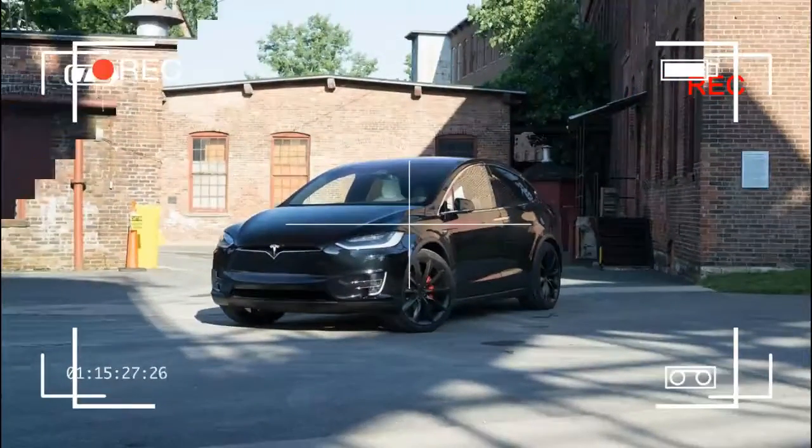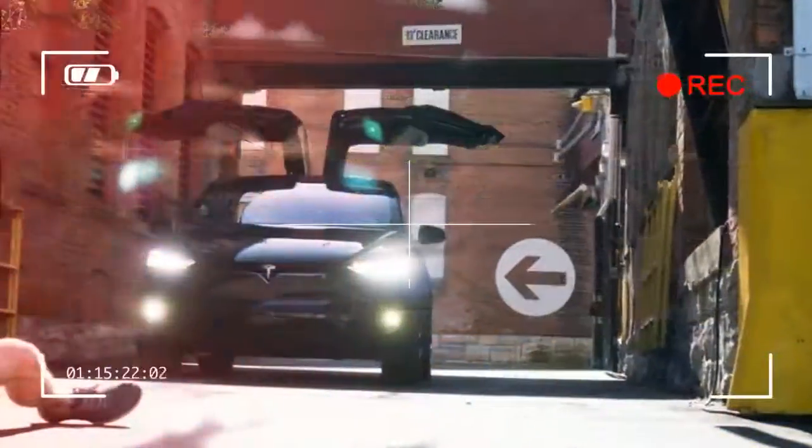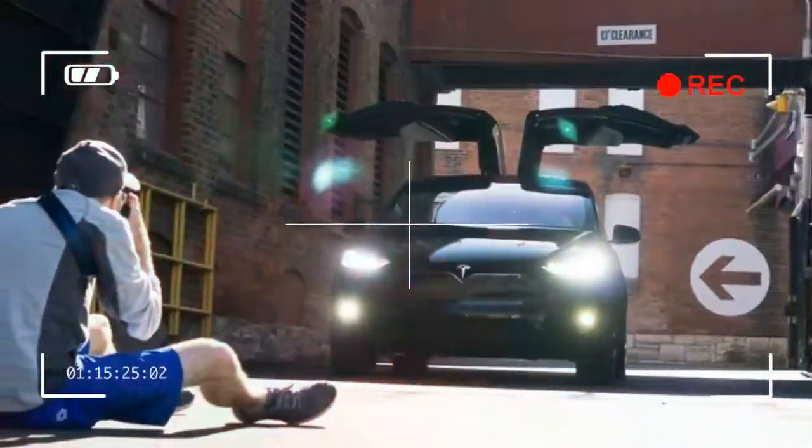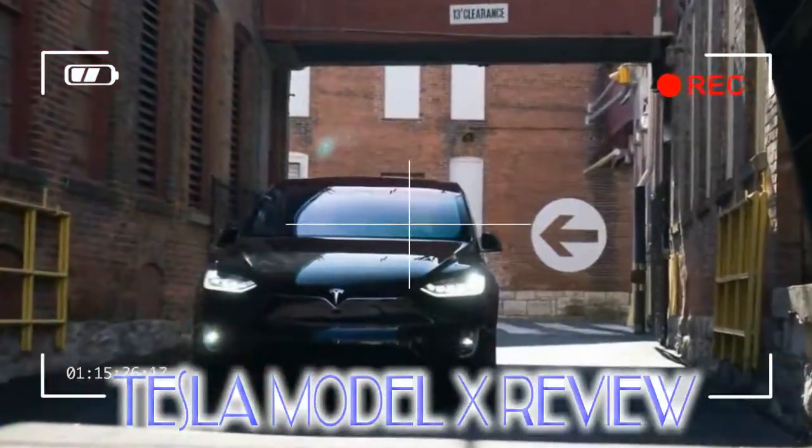Model X stumbled its way to market. It was unfashionably late and the first cars to roll off the assembly line were riddled with problems, but none of that stopped the thing from being a car that put the industry on notice, gathering a lot of attention from a lot of people who generally couldn't care less about cars — especially SUVs.